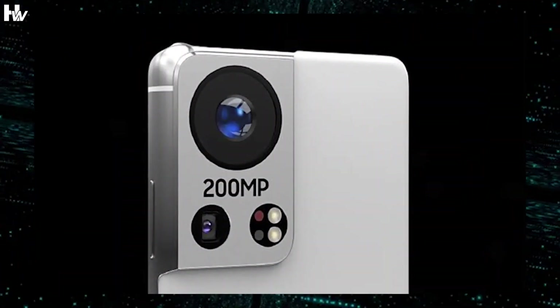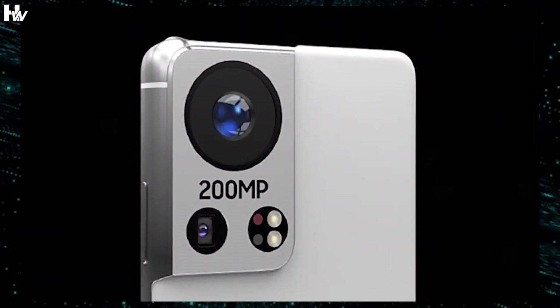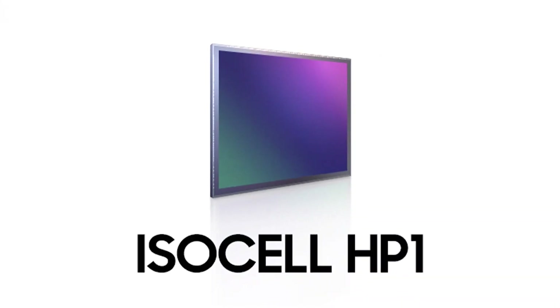According to rumors, the Galaxy S22 Ultra will have a 200 megapixel camera, likely the Isocell HP1 that was shown in September.